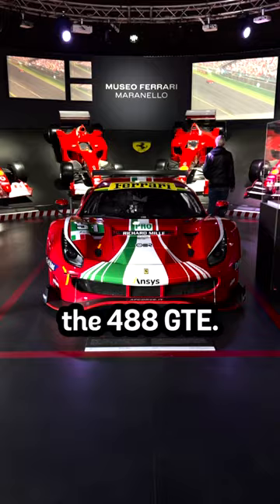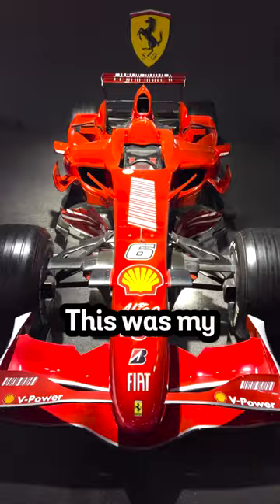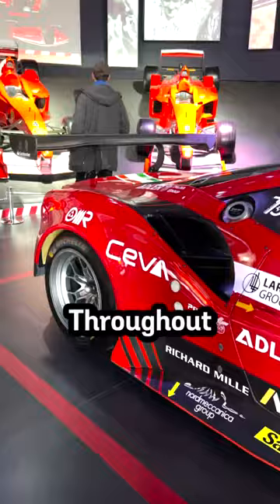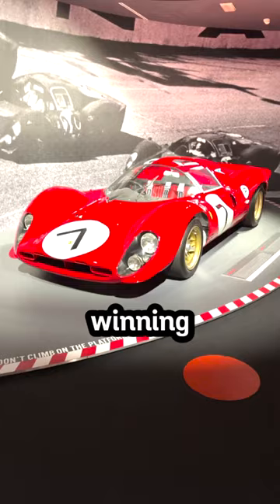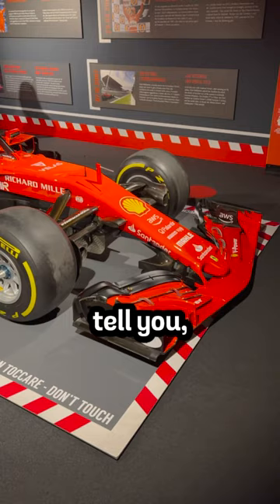Right up front displayed the 488 GTE. This was my favorite room throughout the entire Ferrari Museum. Throughout the walls displayed photographs of victories and championships throughout Ferrari's winning history. There was a lineup of all the engines and trophies, and this was an amazing experience you have to check out.